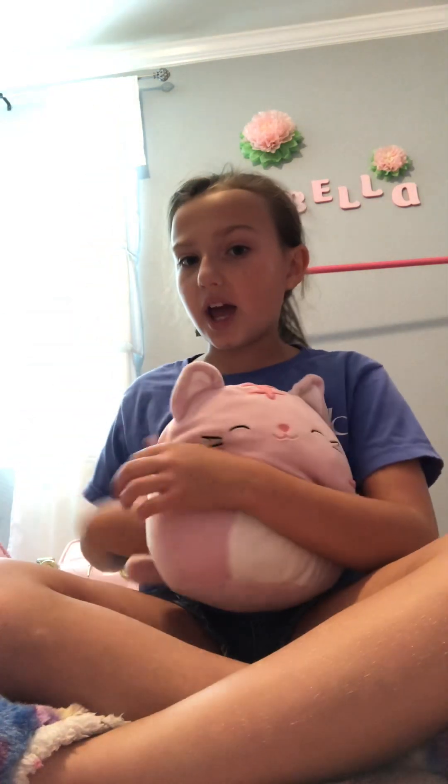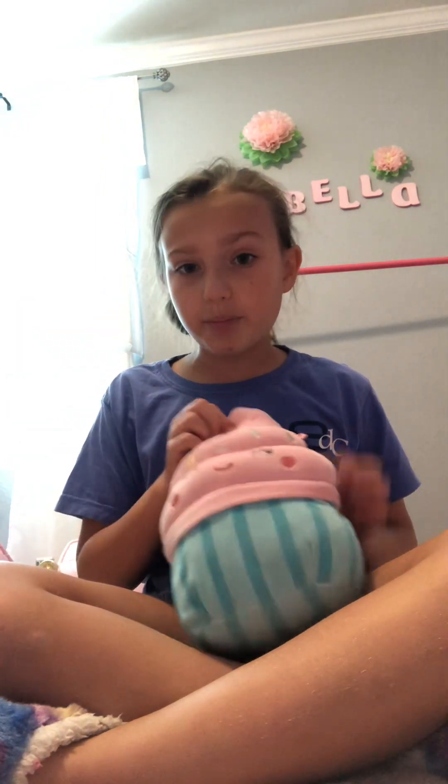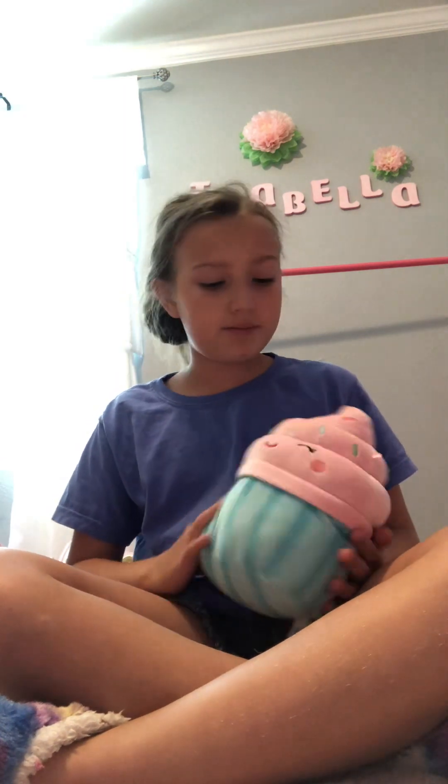Number one: I got this from Pre-K and it's a cat — a cute cat. Okay, so this is number one. Then I got this one from Five Below and it's a cute cupcake, as you can see. This is number two.